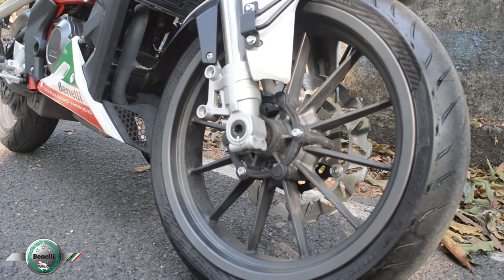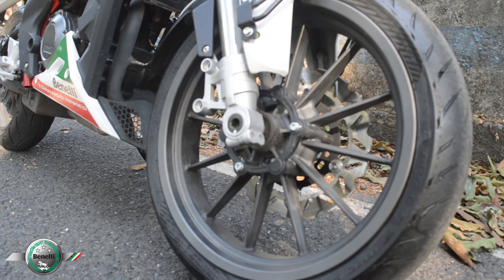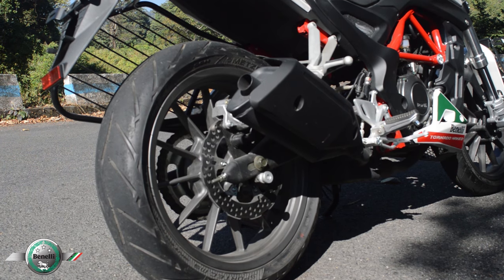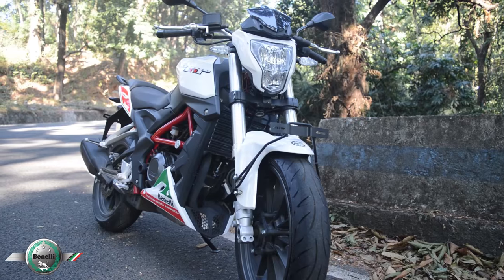The standard variant of the TNT25 comes with MRF tyres, but it offers extra customization with Metzeler tyres which provide a lot of extra grip. The bike from the showroom already had the Metzeler tyres fitted.